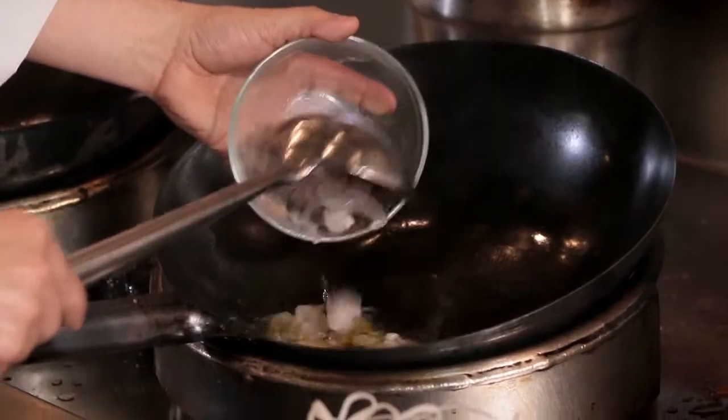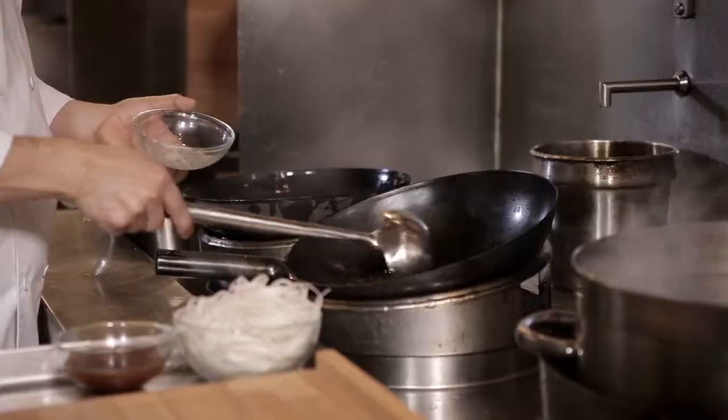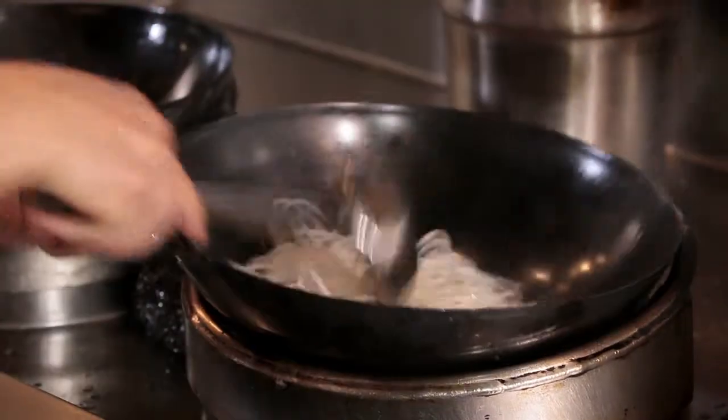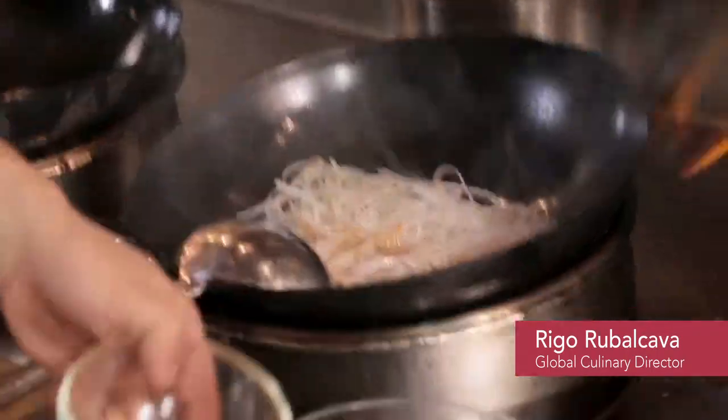There is a lot of Chinese influence in Southeast Asia, and we see this through the use of wok cooking. The rice noodles have already been soaked. All he does is toss it in the wok, and he added the tamarind sauce.